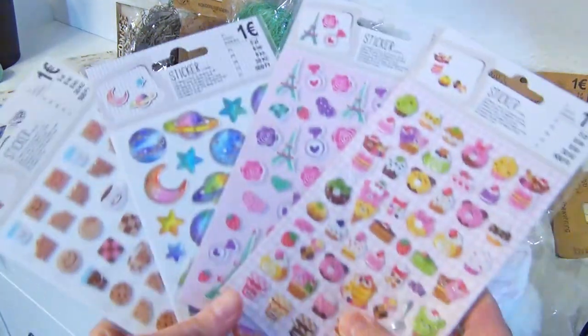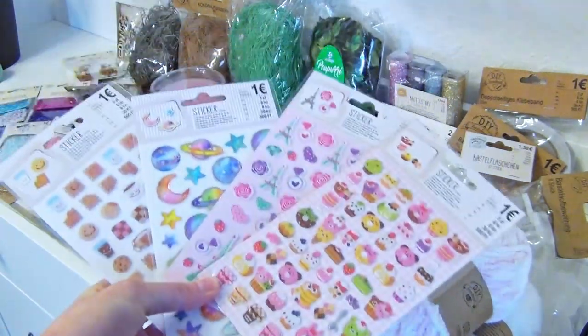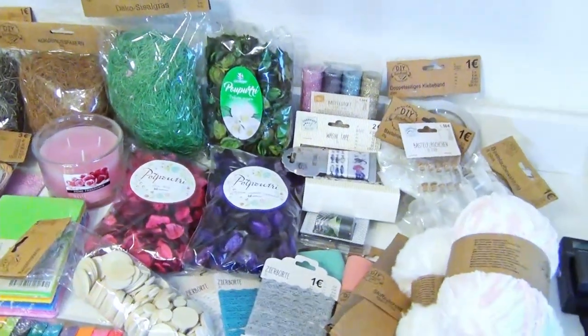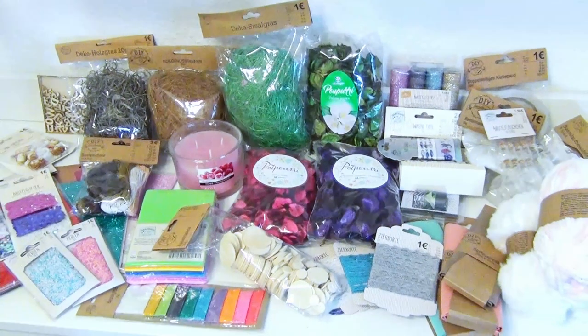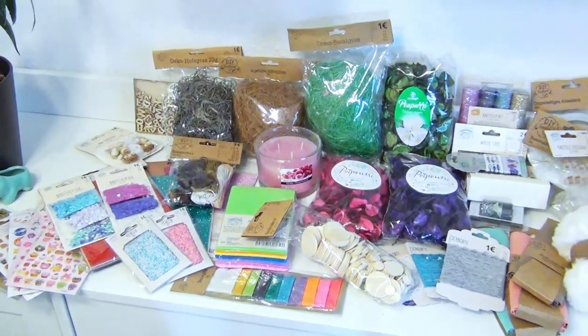Here we have all of them together again. This is all I got for this haul. I hope you liked what you've seen and that some of the stuff I got inspires you to make crafts on your own. That's it for this video. Till the next one. Bye.